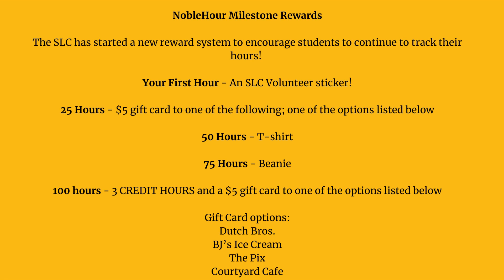In your first hour, you will get an SLC Volunteer sticker. Wear it with pride and let everyone know that you're making a difference.